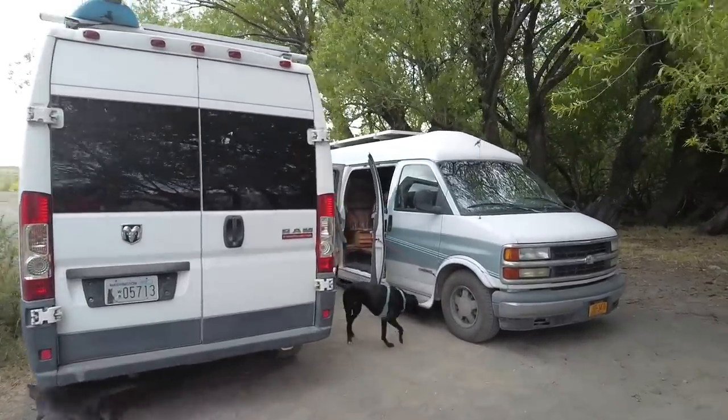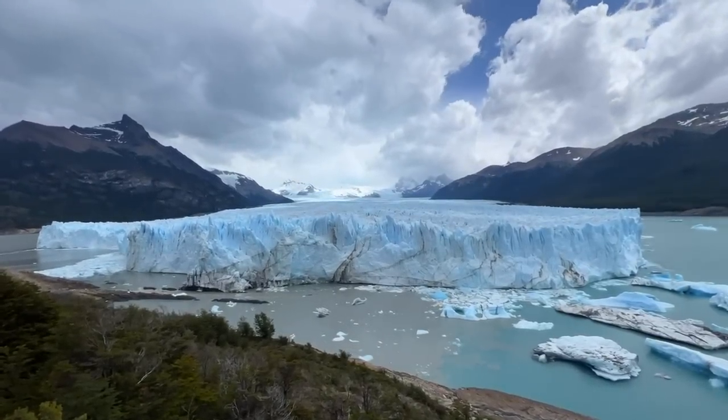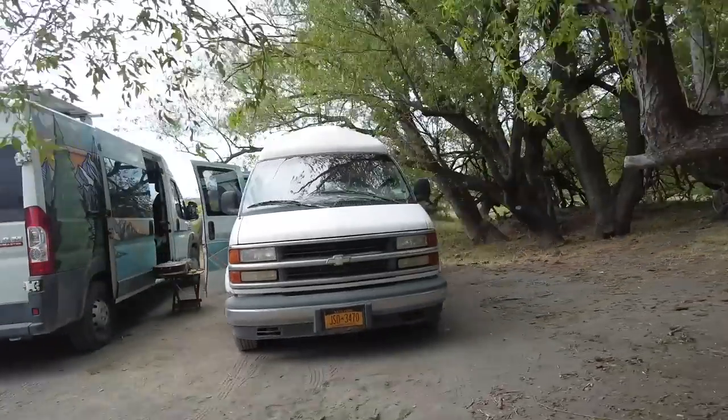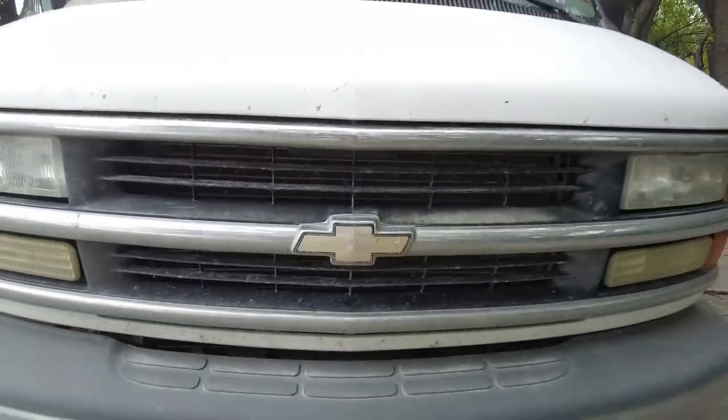We found a spot without wind, which is crazy in Patagonia. We're convoying with the friends and just showing them a little bit of our favorite spots — of course you gotta swing by Perito Moreno Glacier when you're here. Katherine and Klaus have invited us into their van, so let's check out the setup.